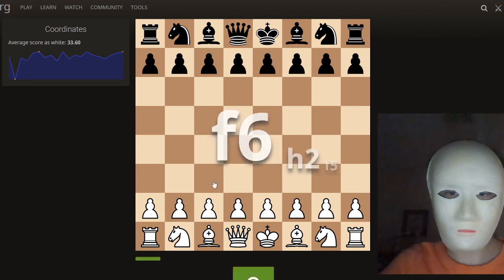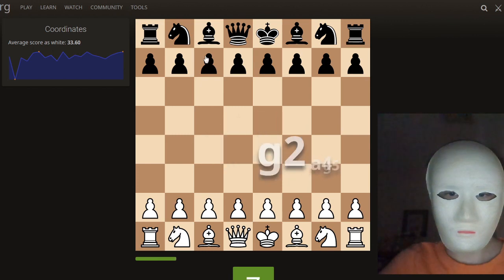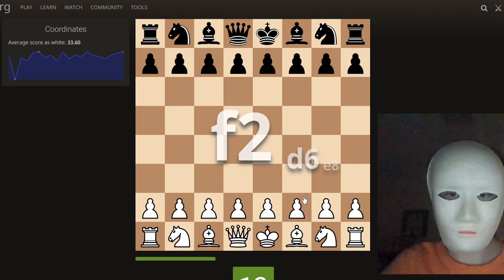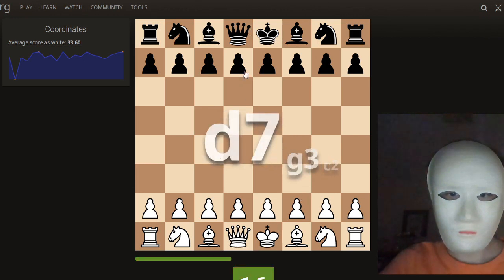E8, B7, B7, C3, F6, H2, F5, C7, G2, A4, G5, F2, H1, E5, F2, D6, E8, E8, D7.